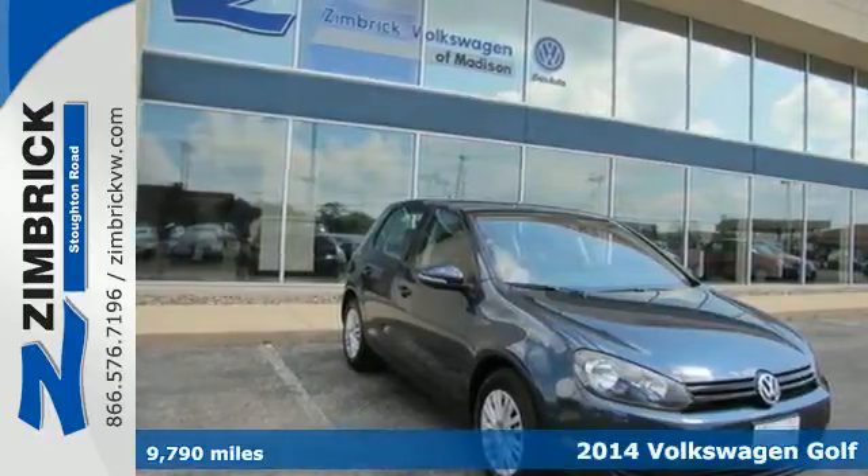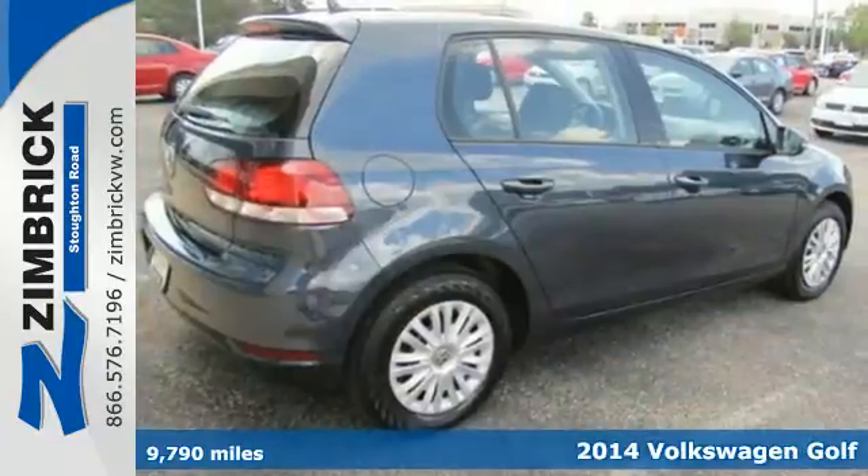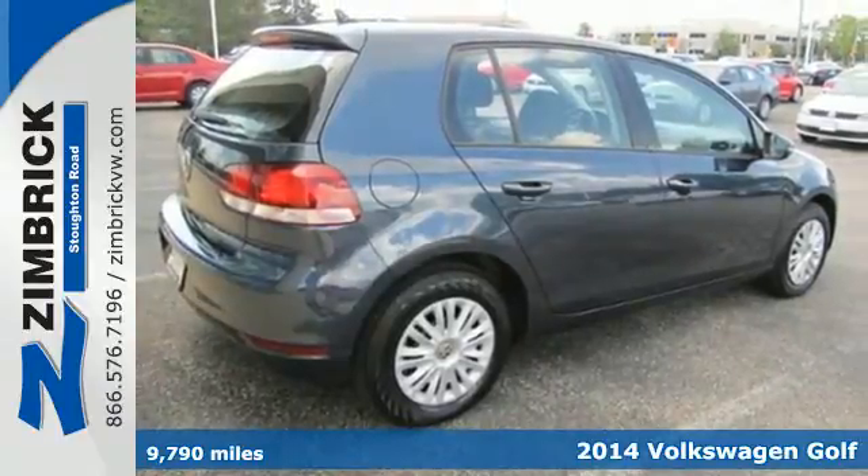It's a 2014 Volkswagen Golf. Satisfy your desire for performance and stability with this hatchback.